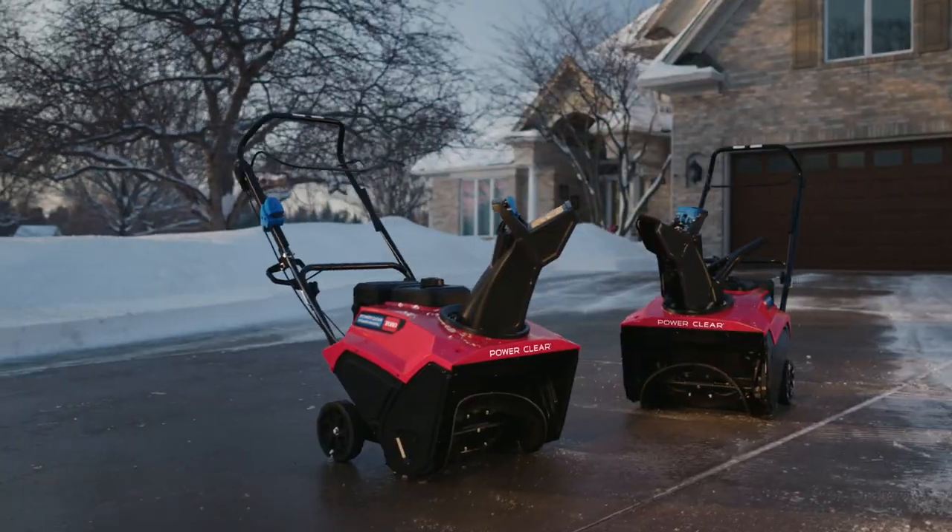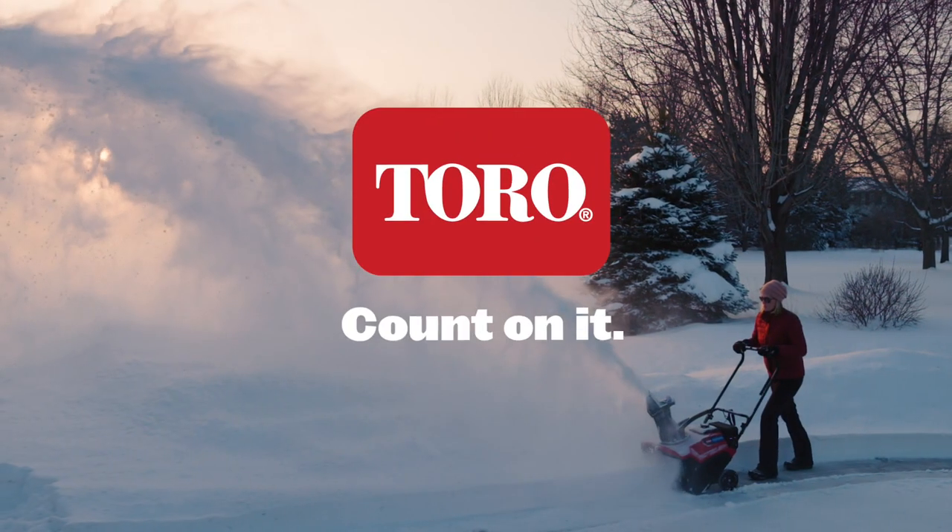Because with the Toro PowerClear, you'll have the power to dominate winter. Toro — count on it.